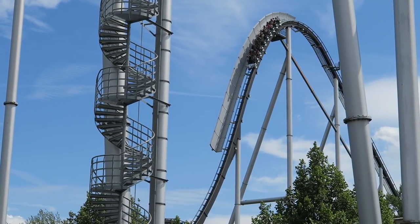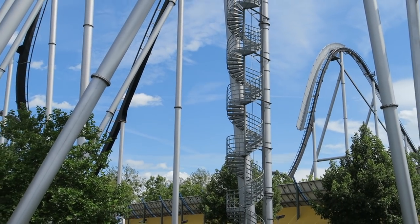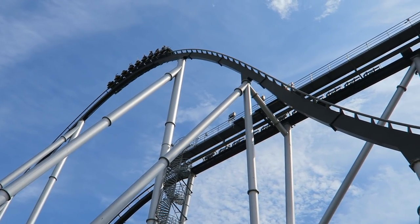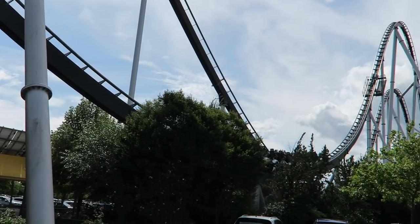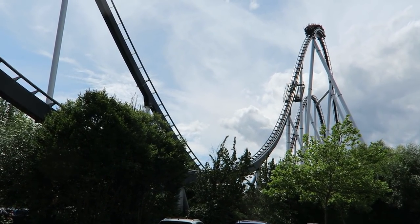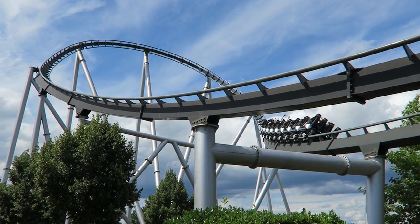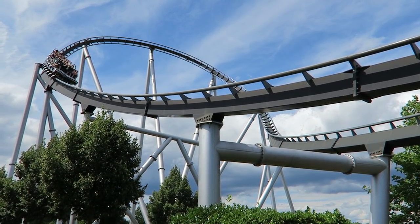Silver Star is the Bolliger & Mabillard roller coaster at Europa Park. Most roller coasters at this German theme park are understandably built by Mack, considering they own the park, but Silver Star was the first coaster added by a third party. Over the years, I've heard many call Silver Star a weaker B&M hyper, but in all my visits to the park, I've actually found this to be one of the best and most underrated B&M hypers. Find out why in this review.